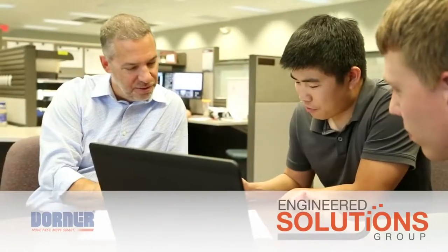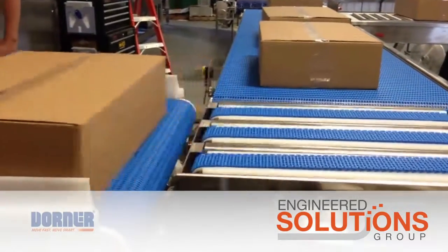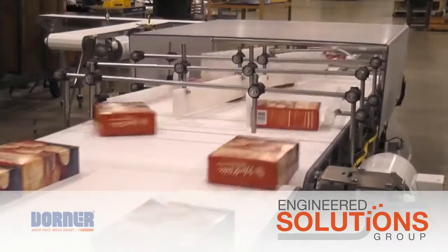Dorner's Engineered Solutions Group develops custom systems and solutions for a wide array of applications, including product routing and orientation changes, tray filling, block handling, and more.